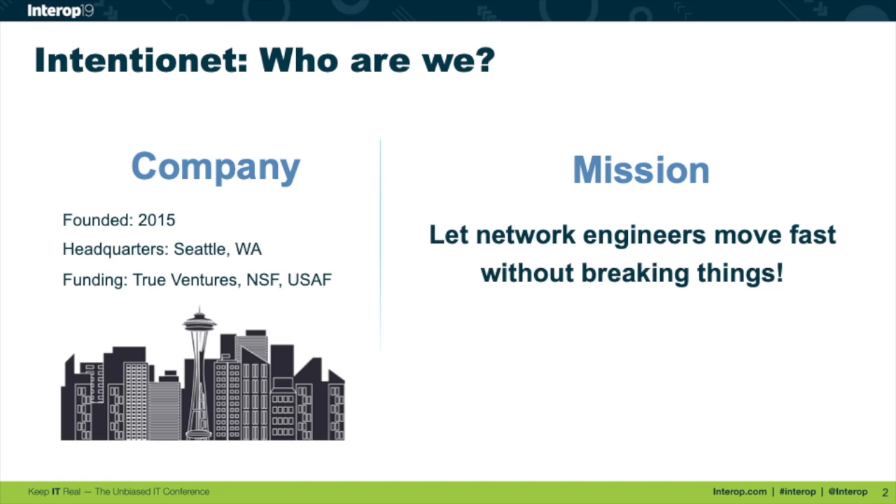I'm Samir Brink, head of product for Intentionet. We're a Seattle-based startup founded in 2015, funded by True Ventures, the National Science Foundation, and the U.S. Air Force. Our mission is simply to help developers and engineers move fast without breaking things. For this talk, I'll cover how you do that and how we can help.